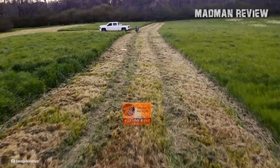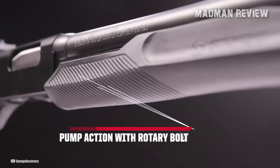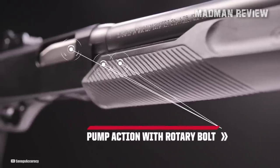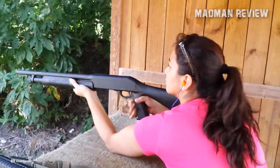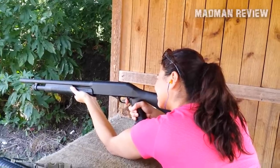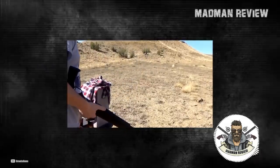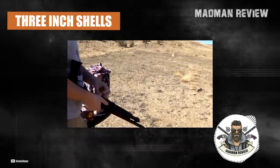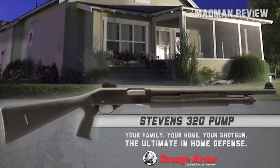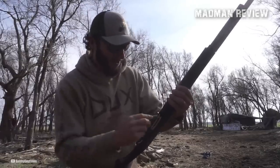The Savage Stevens 320 is known for its reliability, which is important in a home defense or tactical situation. Its pump-action design is simple and straightforward, making it easy to use for shooters of all skill levels. The Savage Stevens 320 Security Pump does have a few downsides, which come standard in most bargain-basement shotguns in its category. For one thing, it has a limited capacity — chambered for 3-inch shells, but only has room for 5 rounds in the mag, which may not be suitable for anything other than home defense.